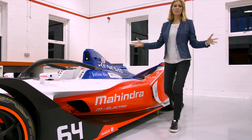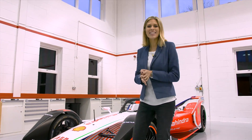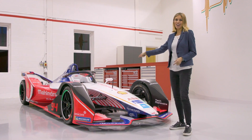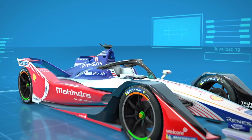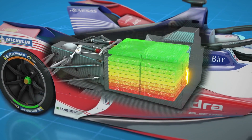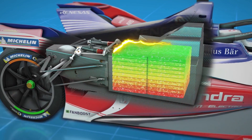Welcome to Mahindra's Banbury facilities. We are about to take you through all that's new for this season. Most obviously, it is this car — the Gen 2 car. Not only does it look amazing on the outside, but on the inside it supports a brand new battery with double the energy storage capacity, and that means one car per driver per race.